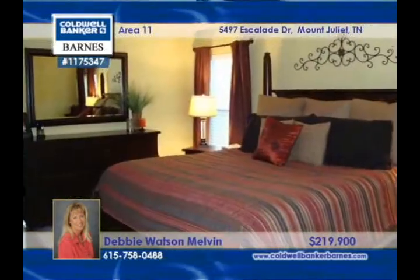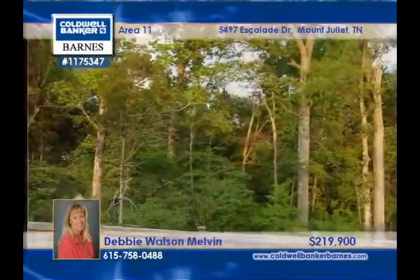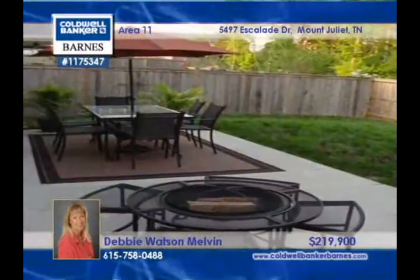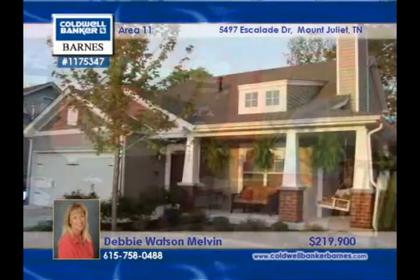Loaded with extras, this gorgeous home has a striking hardwood flooring and a huge kitchen with an island and upgraded stainless appliances. There's a handy computer or craft area and covered front and back porches. Debbie Watson Melvin is on hand to answer any questions you may have about this 3 bedroom, 2 bath home.